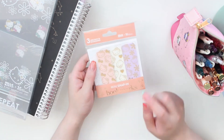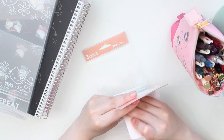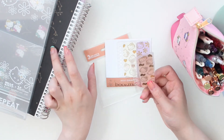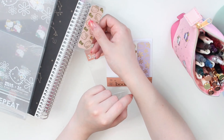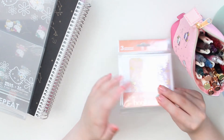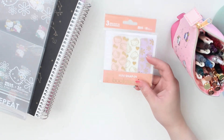Moving on to some of the other things that I bought — I decided to order a few of these mini snap-in bookmarks. These are from the Hello Kitty collection. You get three different colors: a pink, a white, and a purple, and they're all slightly different designs. These are basically the material of the planner covers but just in a small form, and they're punched so you can snap them into the coil of your planners. I thought these would be handy because I picked up a few Hello Kitty notebooks, so I wanted them to match. They were pretty affordable, so if I like them I'm going to pick up a few other ones.